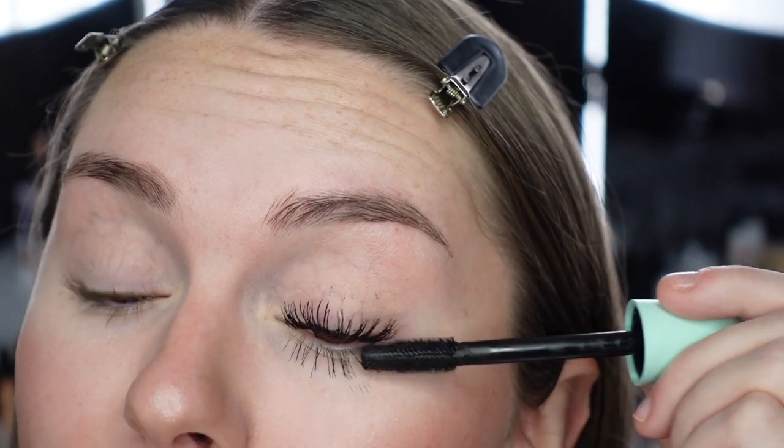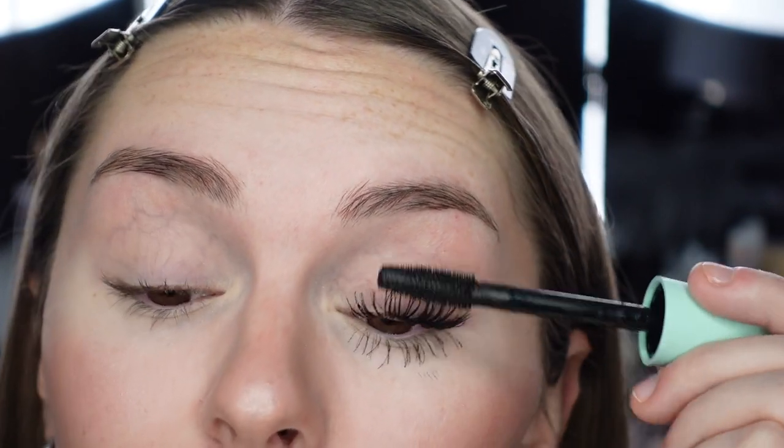Going in with a third coat — I noticed this mascara isn't a big lengthening mascara, it's more of a wispy volumizing mascara. There's about three coats now and this looks really good. It doesn't make me look like I have spider lashes or anything. I just really hope it lasts throughout the day. Moving on to the Physicians Formula mascara on my right eye.